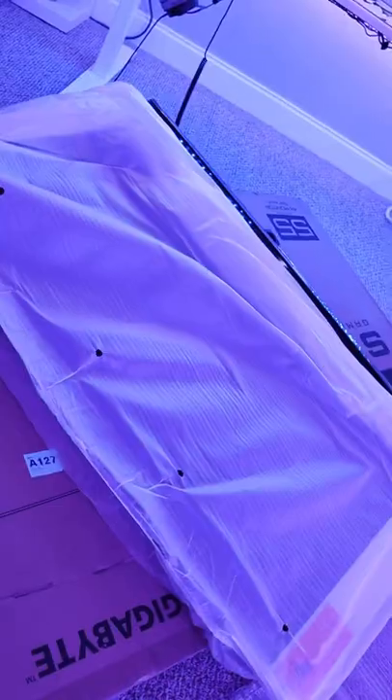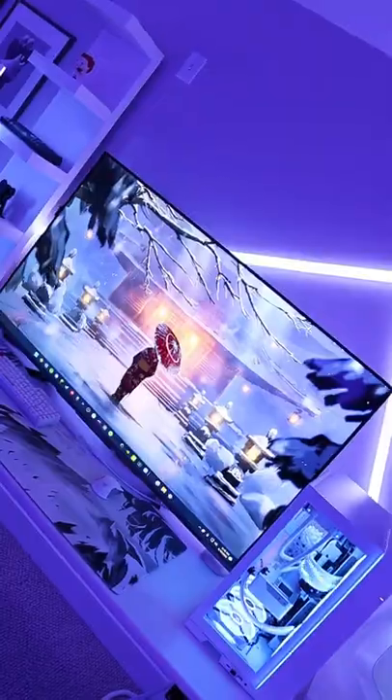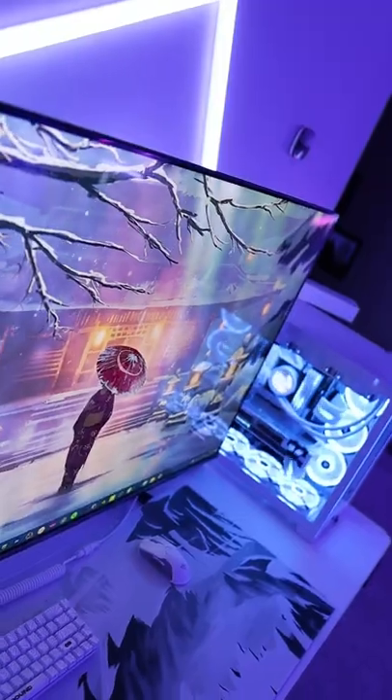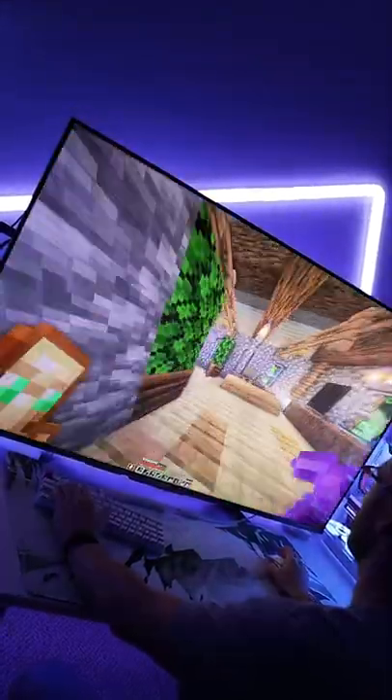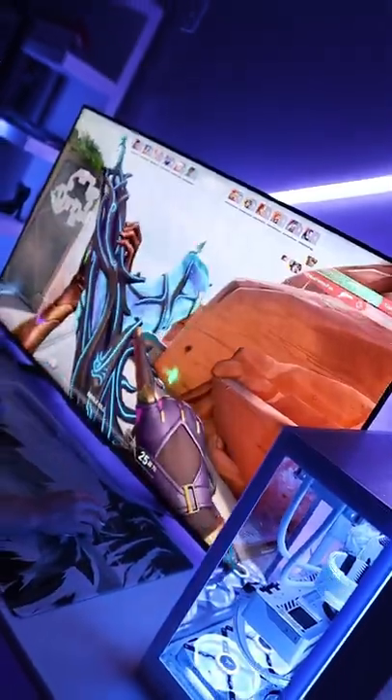This is the biggest monitor I've ever seen, and it's literally not even close. It's 4K, 55 inches, 120 hertz, and it's going right there. The cool thing about this is it's an actual monitor, so the image quality is really really good. Playing games on it definitely takes some getting used to, but it doesn't feel weird to play on. It's not your normal monitor, but it's pretty cool.